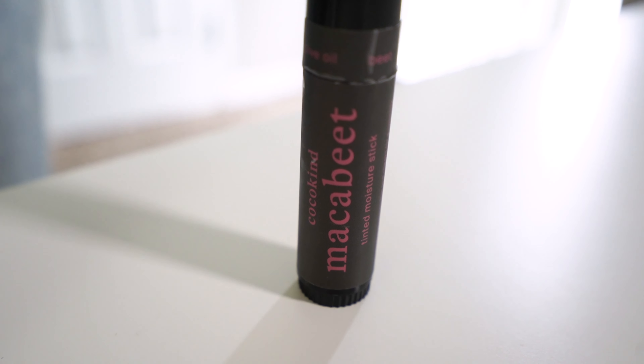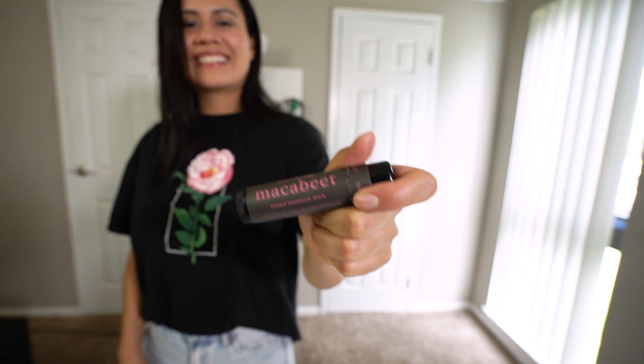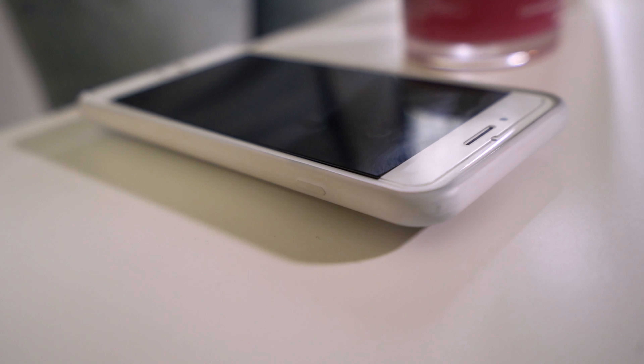This is the Coco Kind macabee blush slash chapstick. I bought it to be a blush that would look cute on my cheeks, but I ended up using it just for my lips — it gives a cute tint and keeps my lips very moisturized. I actually need some more, but I like that it's a duo, so if I ever don't have blush I can use it too, but it's mostly for my lips.